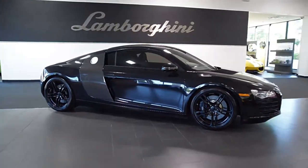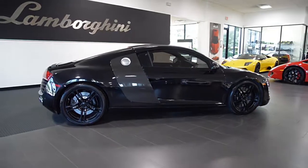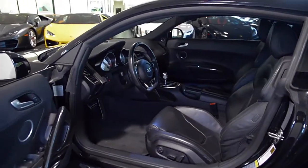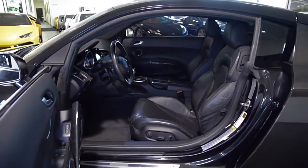Lamborghini Dallas proudly presents this 2009 Audi R8, equipped with a 4.2-liter, 520-horsepower V8 engine and a 6-speed Artronic transmission. This car is finished in a gorgeous metallic black exterior color and black full-leather interior along with carbon fiber trim throughout.